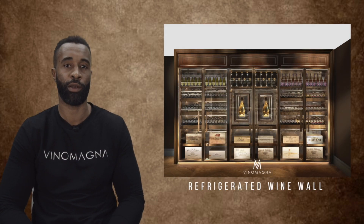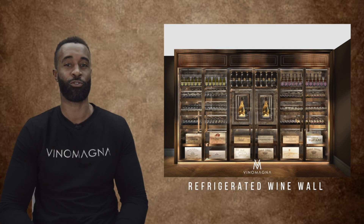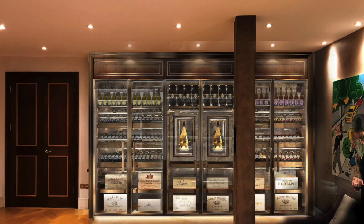Welcome to the refrigerated wine wall. There's only one way to describe this display and it's grand.